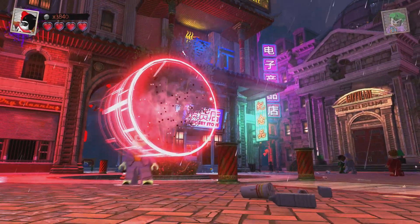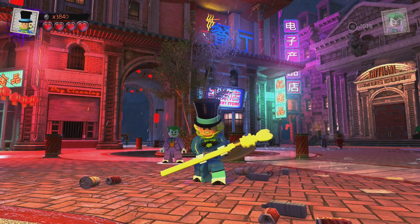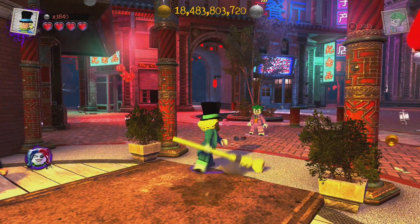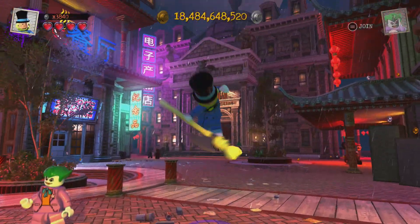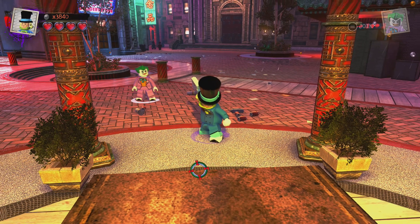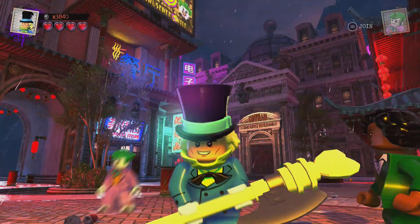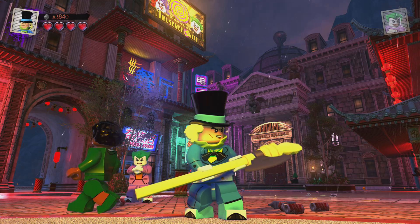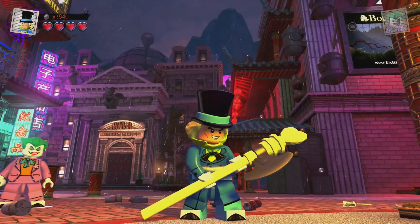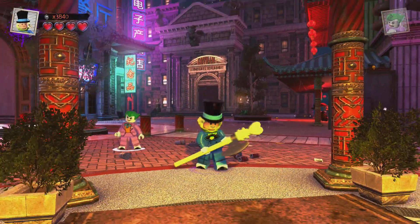Next up we have the Mad Hatter. I think a lot of people are gonna be happy about him — a very classic Batman villain. I believe we even saw him in one of the Arkham games. Oh look at that — he's got his own little kind of thing too. I love coming here to Gotham because it's like the best lighting. Mad Hatter looking good.